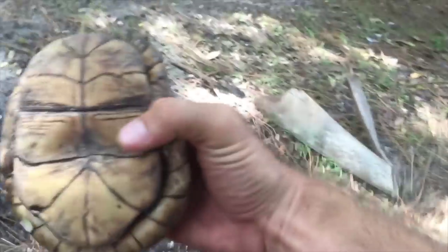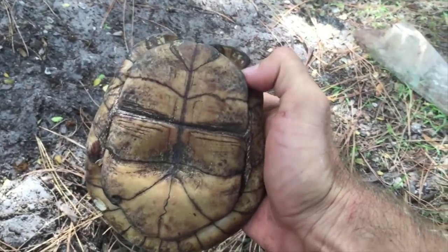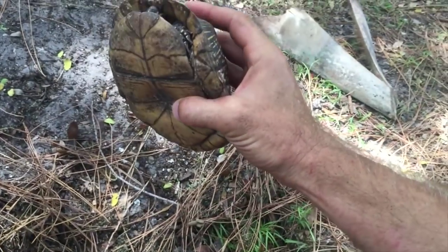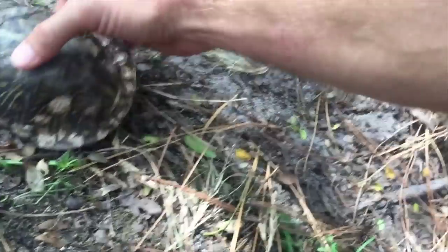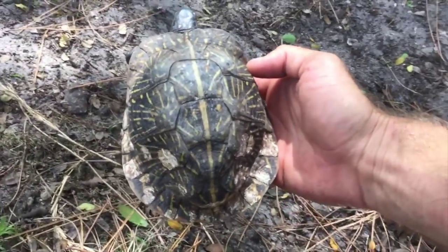Most of you may know this, but underneath on their plastron they have a hinge right here, and that hinge allows them to close up nice and tight — that is what protects them, and it also gives them the name 'box turtle.' These are just some of the most beautiful box turtles out there; they have so many beautiful radiating yellow lines going out.